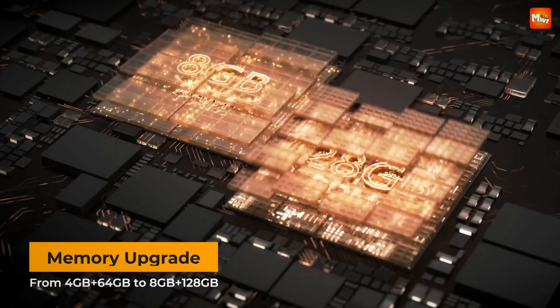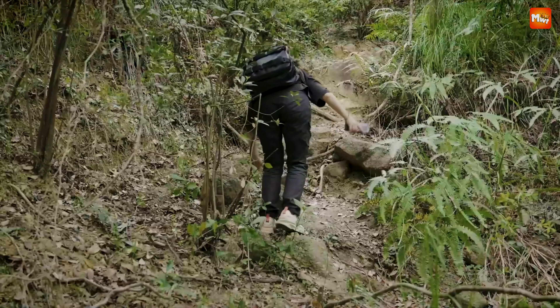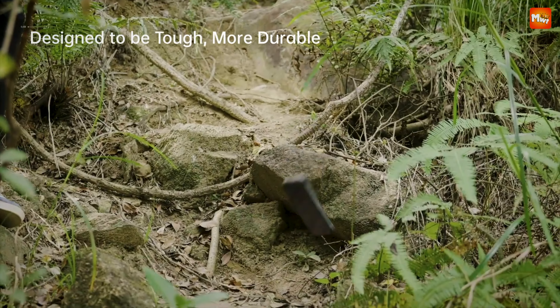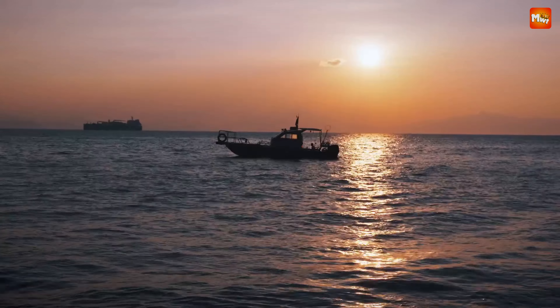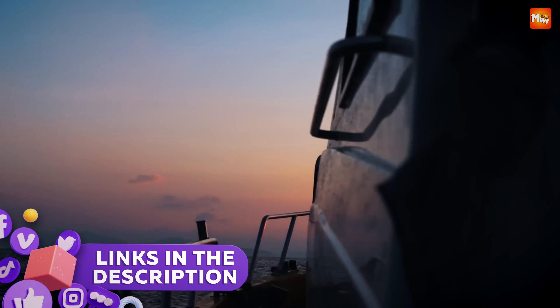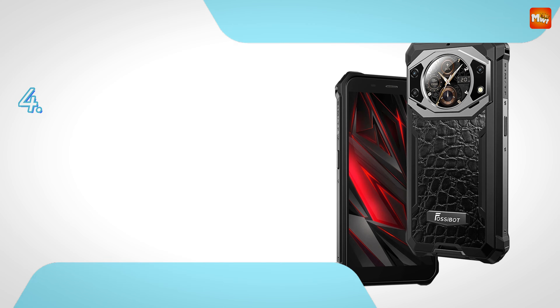With waterproofing, shock resistance, and long battery life, these smartphones ensure you stay connected no matter the conditions. Here are the best 4 Fossibot rugged smartphones that combine strength with cutting-edge technology. Links to all products are mentioned in the description below. Let's get started at number 4.